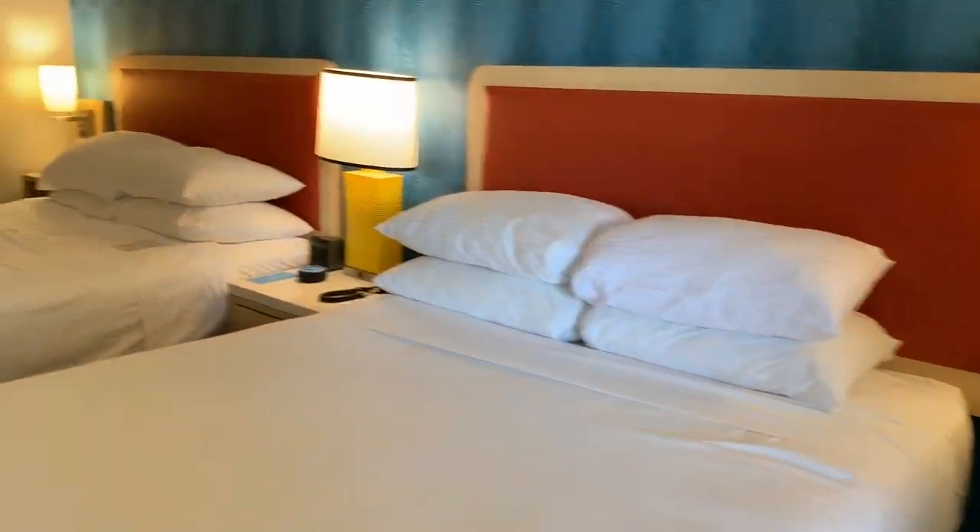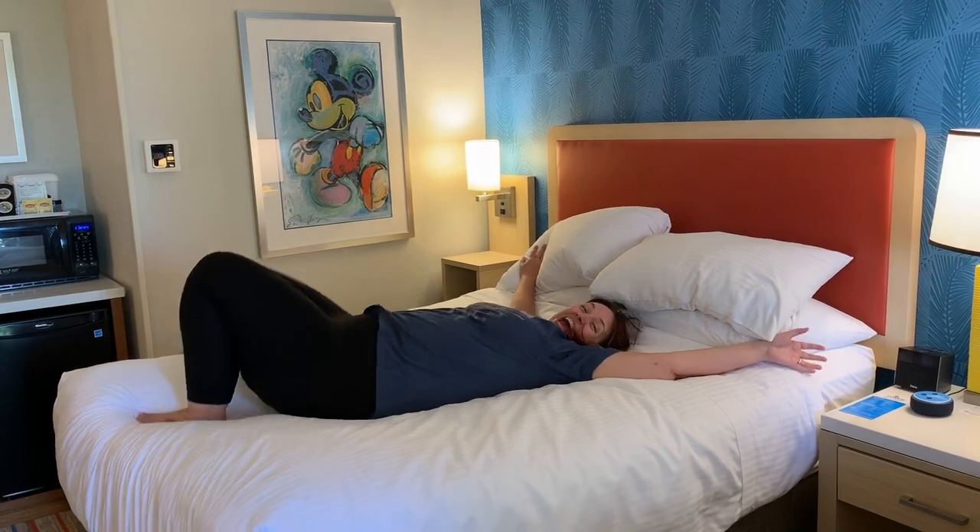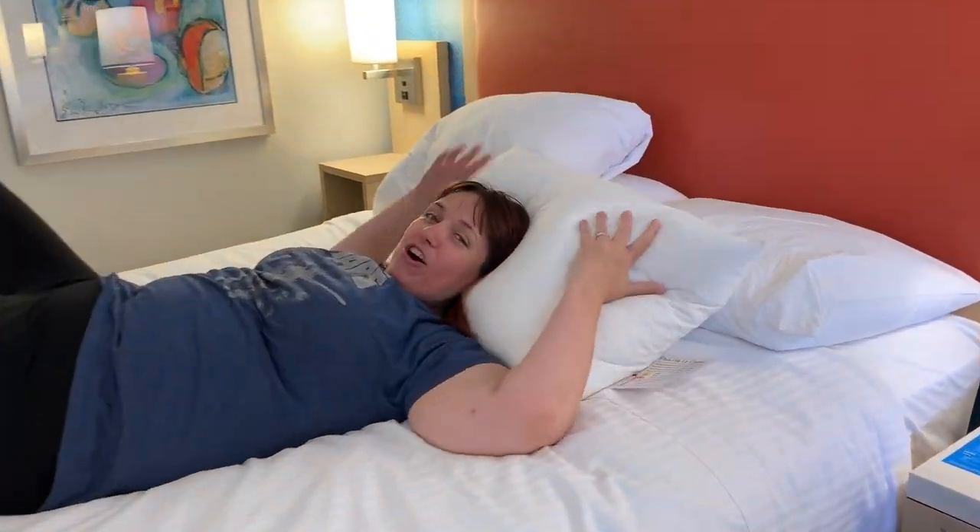We gotta check out the beds. Come on, let's go see. These beds are comfortable, I'll tell you that. Oh, these pillows — you melt right into them. Look at this, y'all.